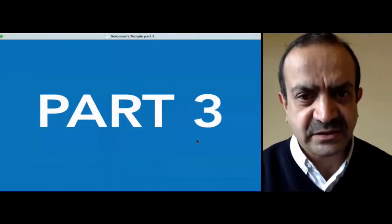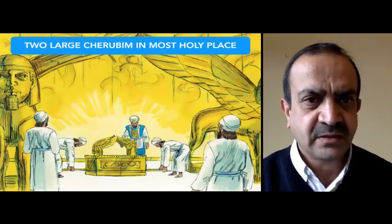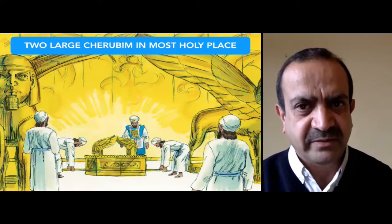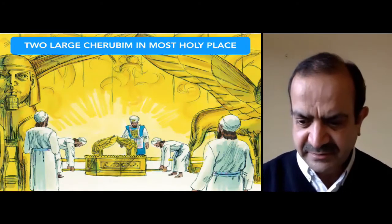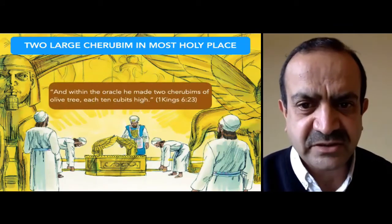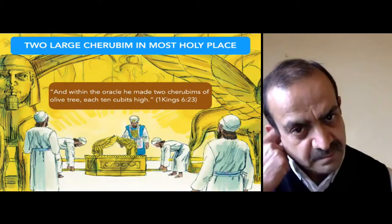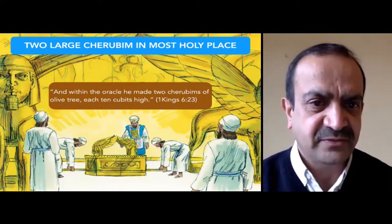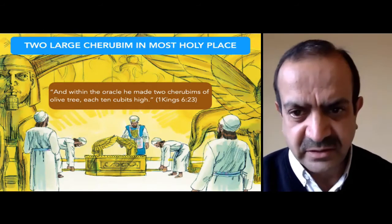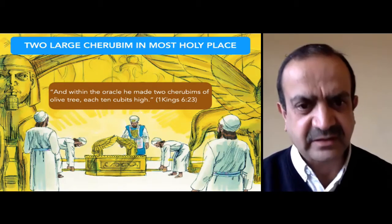Today we consider part three of our studies in Solomon's Temple. We're going to think about the two large cherubim in the most holy place. 1 Kings chapter 6 verse 23: 'And within the oracle he made two cherubims of olive tree, each ten cubits high.' The oracle is the Holy of Holies, where the presence of God was and where the Ark of the Covenant was kept.